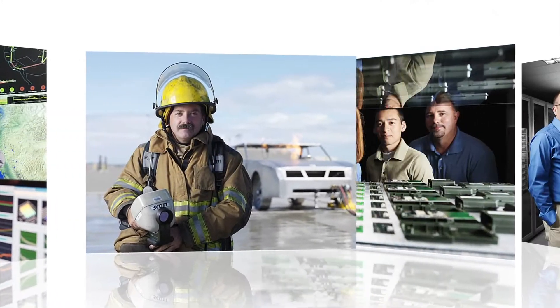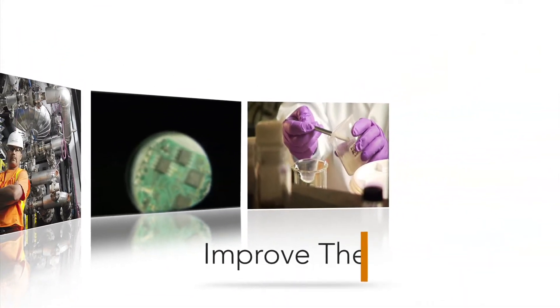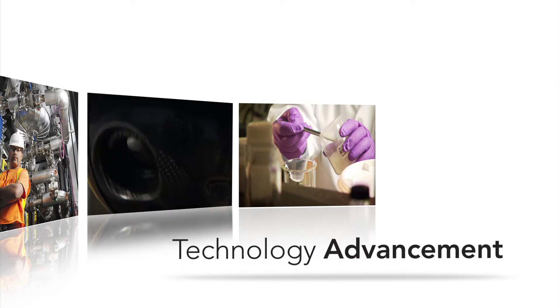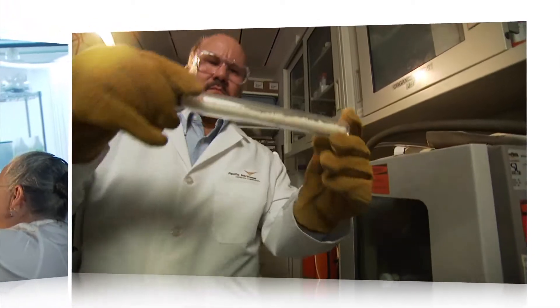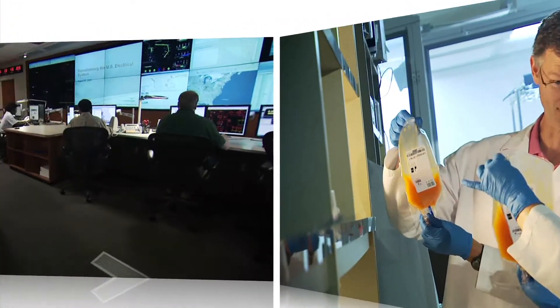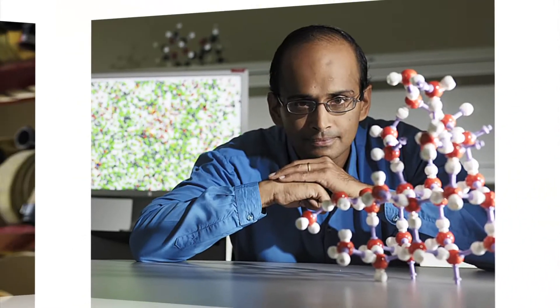Every day, people arrive at Pacific Northwest National Laboratory looking for a way to improve the world through scientific discovery and technology advancement. But we don't innovate alone. Oftentimes, our ideas and resources give rise to solutions through collaborative research, intellectual property licenses, and providing technical assistance.